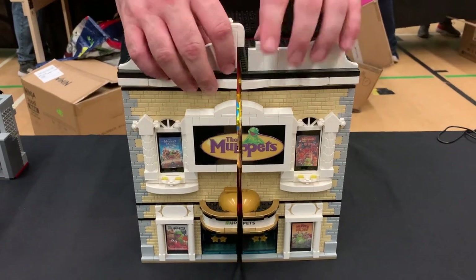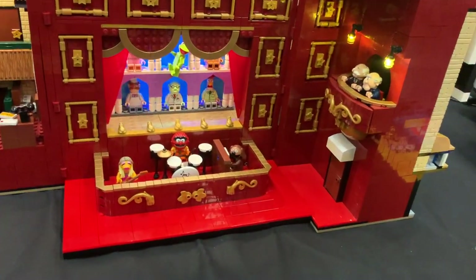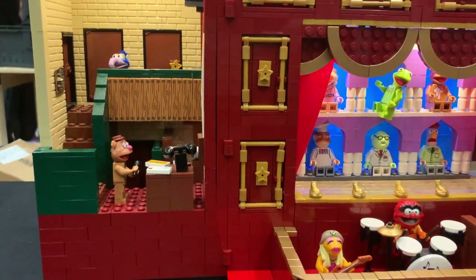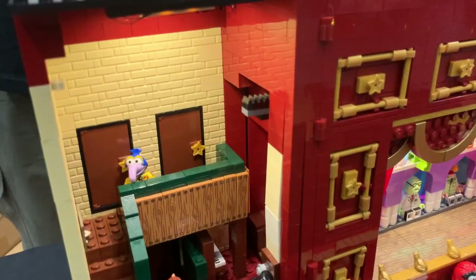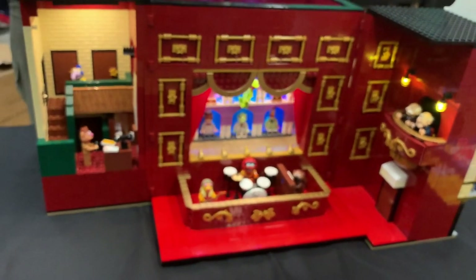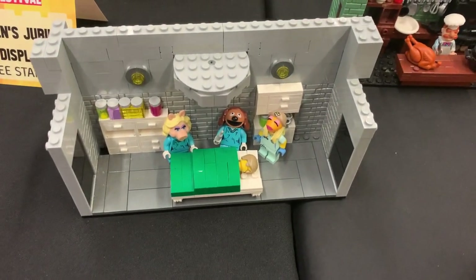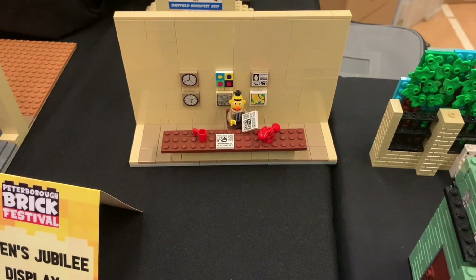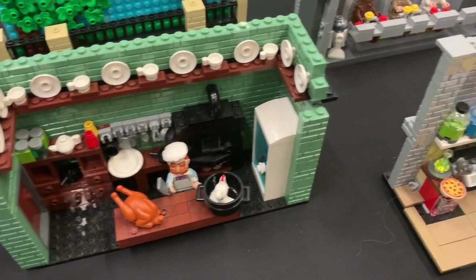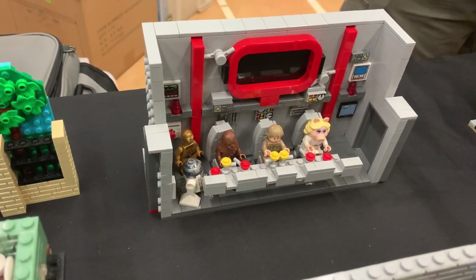Lee has also made a Muppets Theatre which he's going to show us. You can see it lights up and you may be able to hear the Muppets theme in the background. There's a nice little band, and then there are different TV sets you can interchange at the back. We've also got green rooms - you can see Gonzo coming out of one, with nice detailing on the side. These are the different stages you can interchange: there's a hospital one, a Burton-style one, the Swedish Chef cooking show, and a Science Lab with Beaker. There's even a Star Wars one with Miss Piggy.